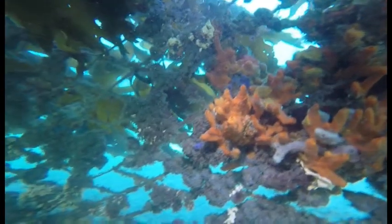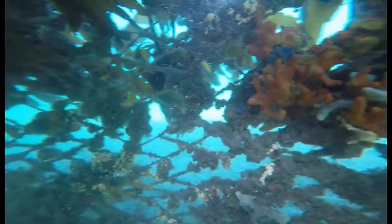A careful examination of the marine growth on the nets will reveal grottos for crabs, octopus and small fish.